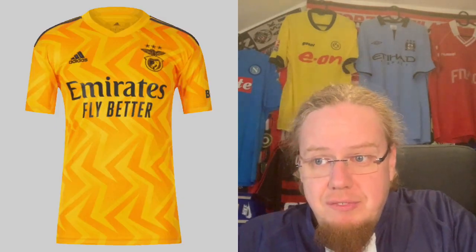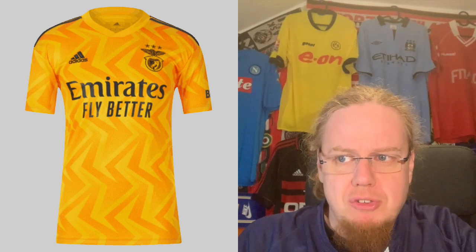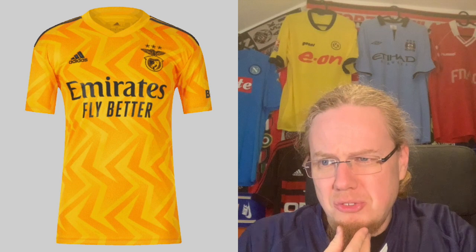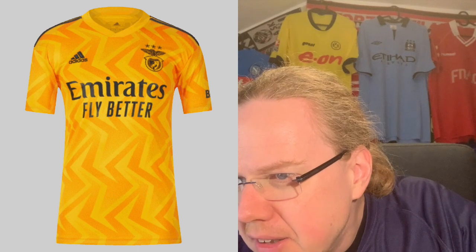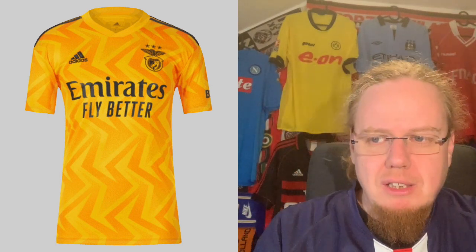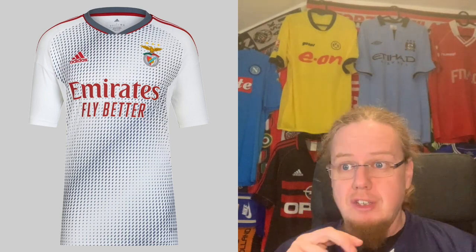The away jersey has a very interesting pattern. I actually enjoy yellow as an away color for Benfica. I just wish the crest could have used a little more color — the eagle almost looks a bit odd up there, and there's something unusual with the crest. I don't necessarily love that. It's an average jersey, but I like the colors and the pattern. I'm going six stars.